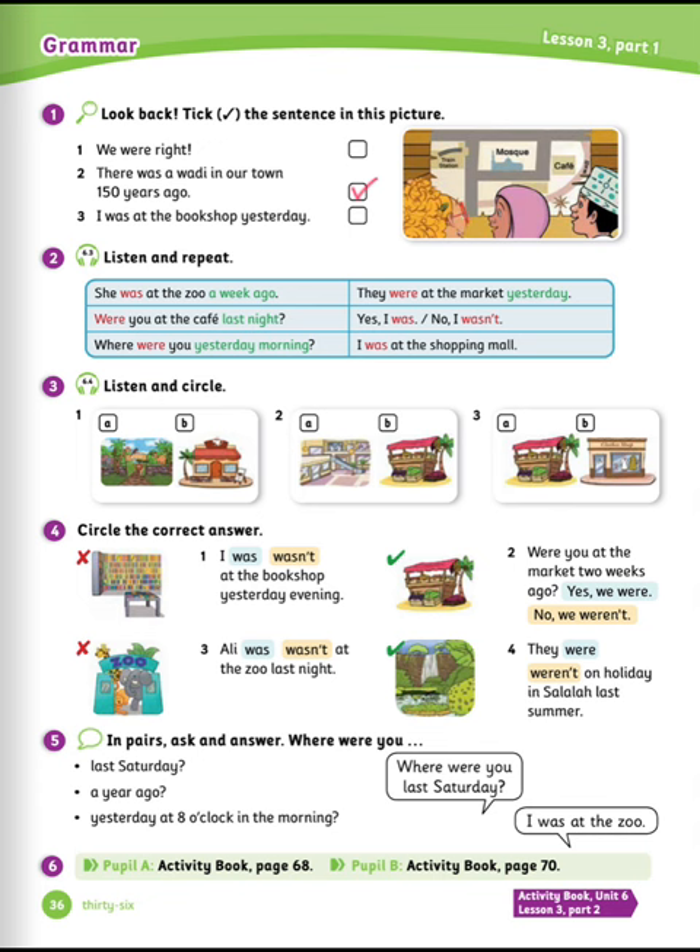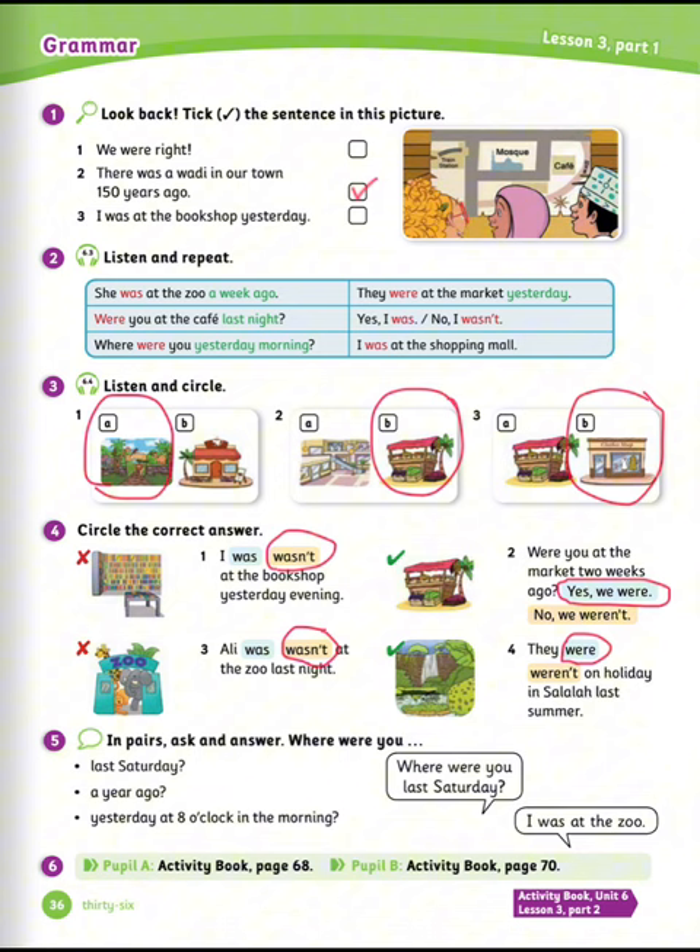Now check your answers. Exercise number four: circle the correct answer. Let's see the answers. Number one: I wasn't at the bookshop yesterday evening. Number two: were you at the market two weeks ago? Yes, we were. Number three: Ali wasn't at the zoo last night. Number four: they were on holiday in Salalah last summer.